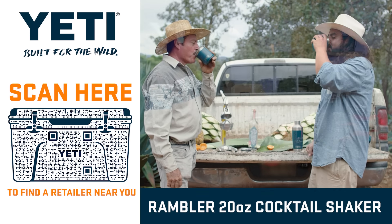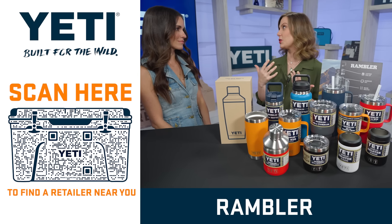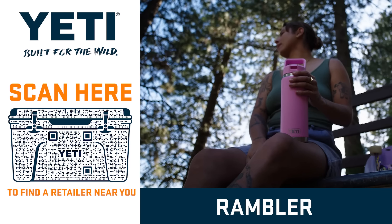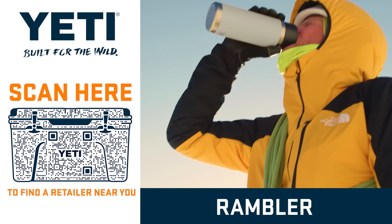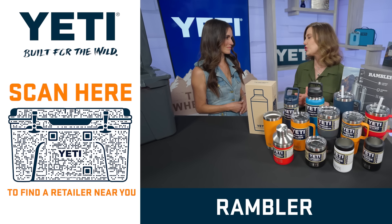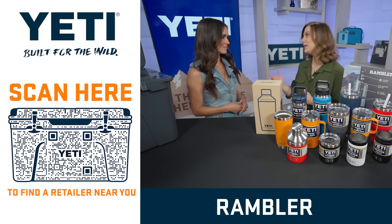Now let's talk about the Rambler family. Not only are there so many colors, there are so many styles — lots of options for every occasion for dad. No matter what you pick, you're still going to get double-walled insulation, which means cold drinks stay crackling cold, hot drinks stay piping hot, and everything is dishwasher-friendly, both cups and lids. It's got a sturdy stainless steel construction that's puncture and rust-resistant.